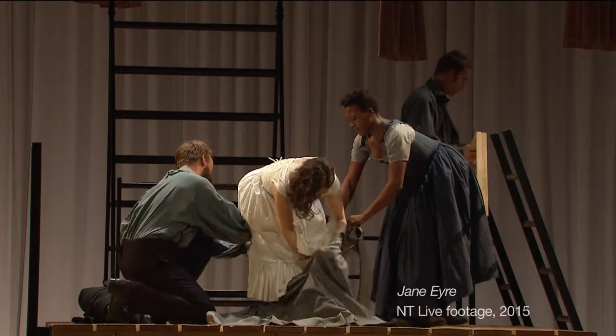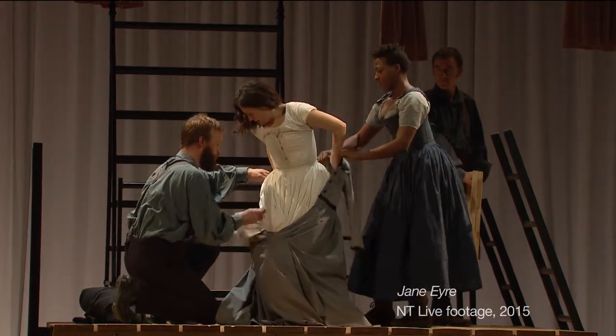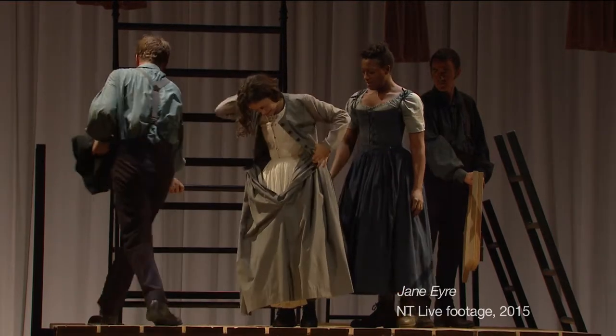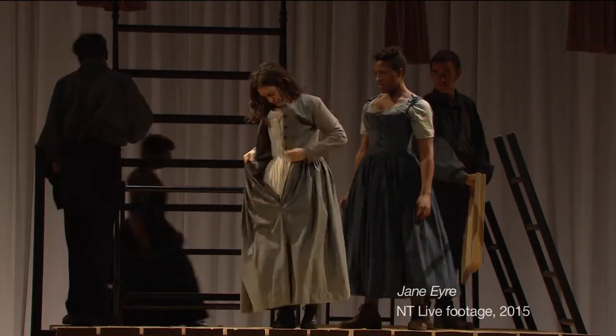She goes from wearing a quite simple cotton pinafore to a corset and petticoat, to a much more structured dress, and then she also has to get out of that more structured grey dress into a wedding dress that then also has to be pulled off in like a second — so her costumes are quite complicated.